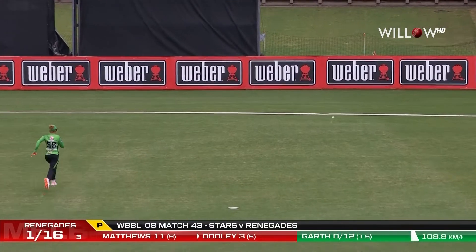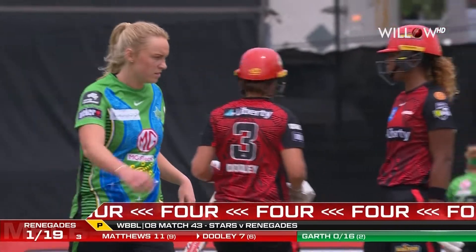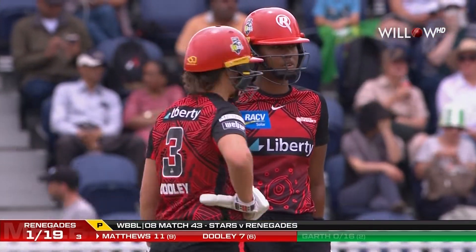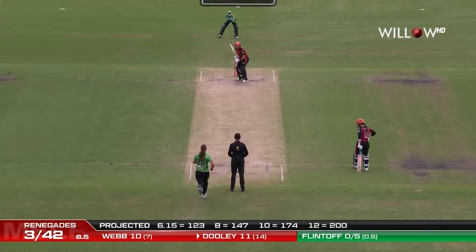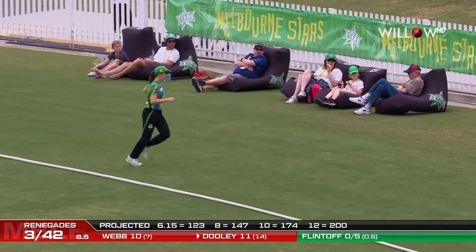Doolie, nice bit of work. Very brave — brave in her fifth delivery, sixth delivery she faces. Just ramps it over. After three overs, one for 19. There's some real aggression from Josie Doolie, and it pays off.